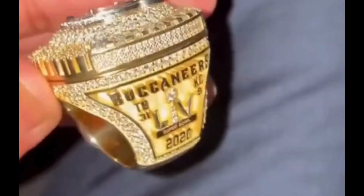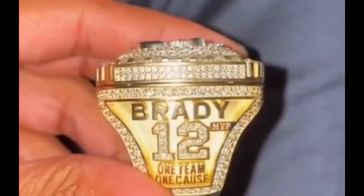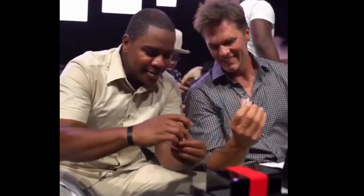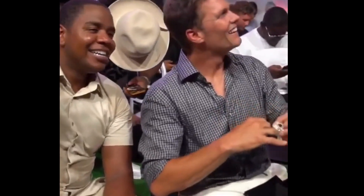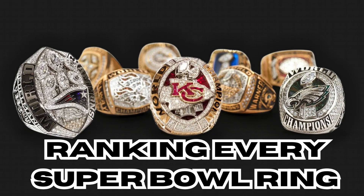It's been a tradition for years to award every winner of the Super Bowl with their own custom ring. A lot of them have different variations, so I wanted to go through and rank all the Super Bowl rings — all 57 — from worst to best. It's going to be a very interesting list. Obviously there are weaker ones in the beginning, but as the list continues it will get a lot more clear. Without further ado, here we go.